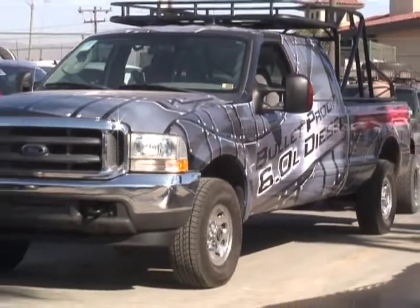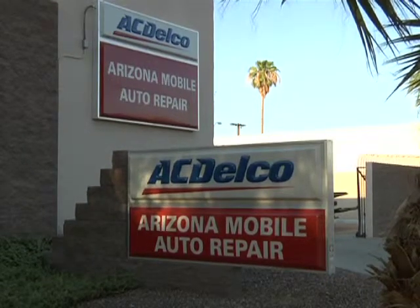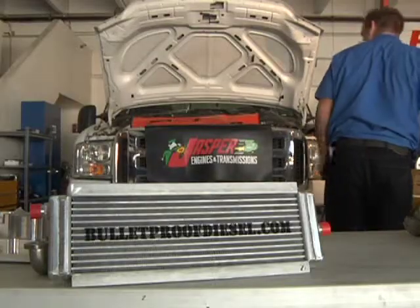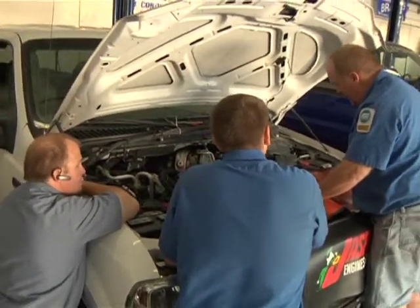We at Neal Technologies have seen it all. As owners of one of the most respected motor vehicle repair facilities in the Phoenix area, we work on the front lines every day. Neal Technologies is a company that specializes in making products for automotive technicians and products for diesel trucks.